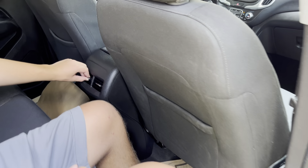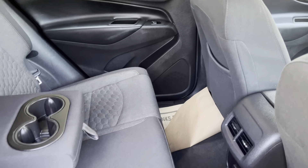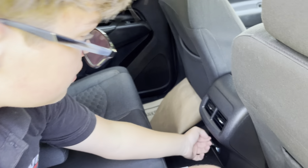Climbing back here, you'll notice that we have AC vents in the rear, which is very nice. You can also fold down the middle seat which reveals cup holders, and we also have a 12-volt socket right there.